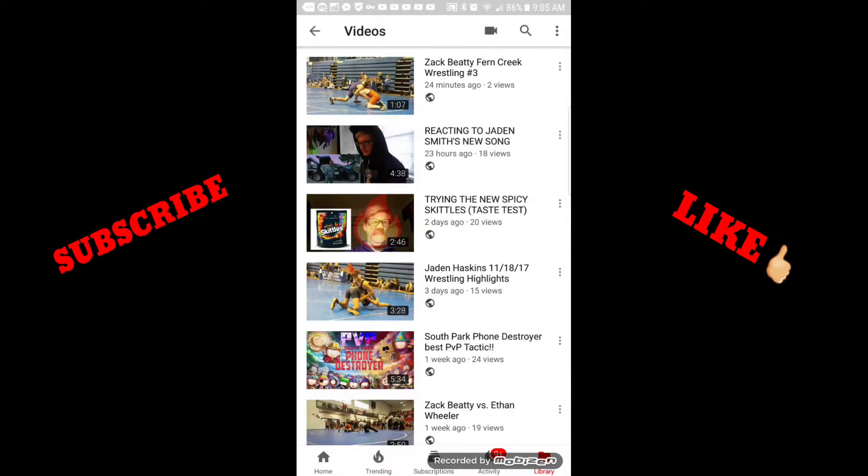I don't want to be too quick. A reaction video I just uploaded yesterday already has 18 views.